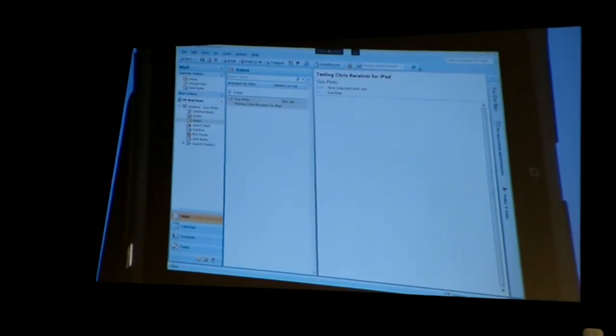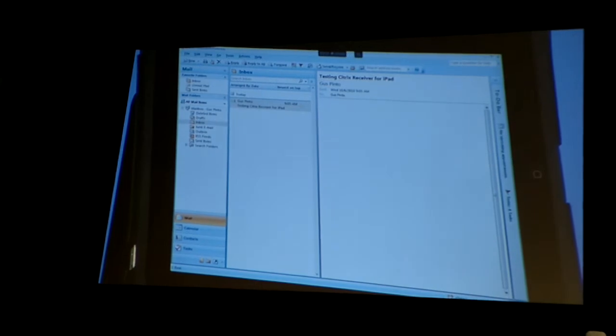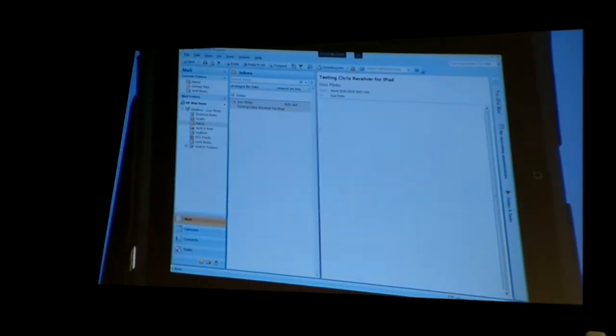Many other improvements coming: we're going to pop the keyboard automatically for you when there's a text field. We'll also have wireless printing — everything we expect to have day one with iOS 4.2. So stay tuned for that.